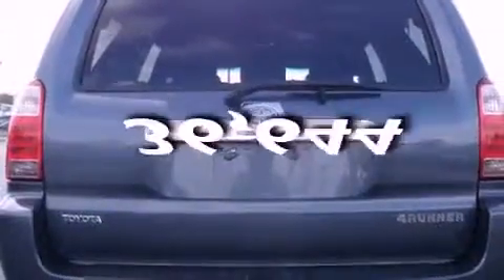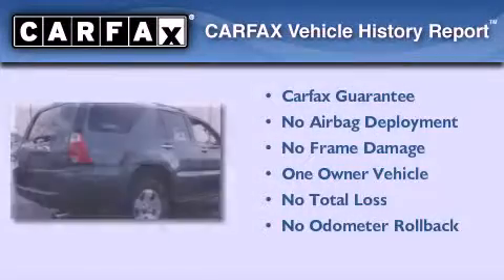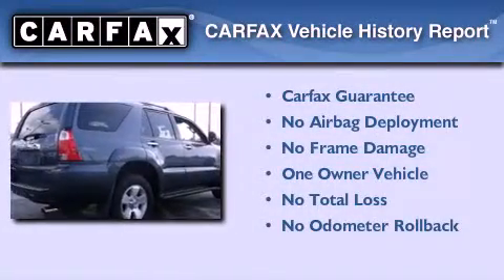This vehicle has fewer than 37,000 miles on the odometer. This SUV has had only one owner and it qualifies for the Carfax buyback guarantee.